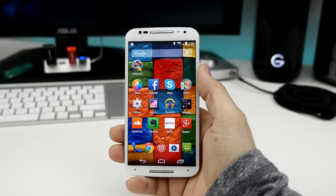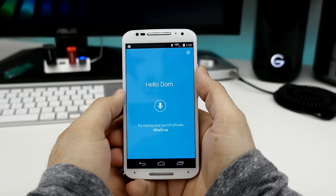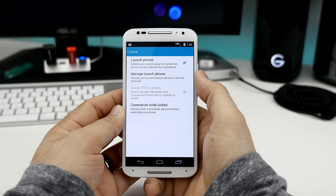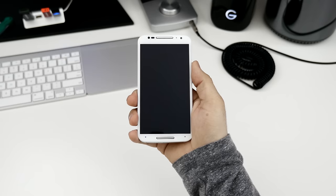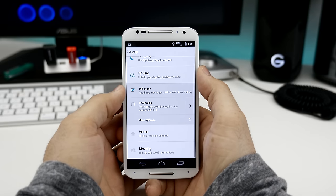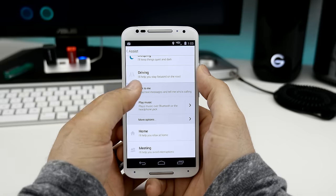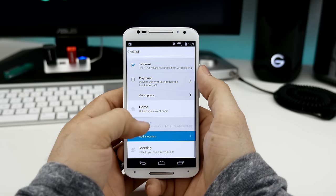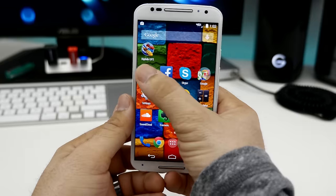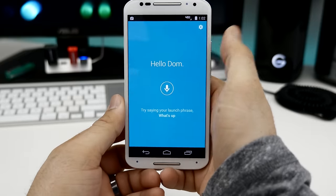Along with that, we have the always-listening Moto Voice, but unlike the first generation, you'll now have the ability to specify a custom voice command. There's also Moto Assist, which will help you manage notifications while sleeping, driving, relaxing, or while in a meeting — it'll even go as far as reading notifications to you while you're driving. Any of these smart Moto features can be disabled within the dedicated Moto app as well.